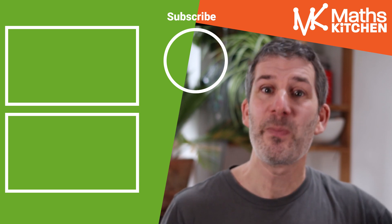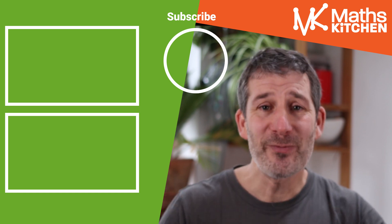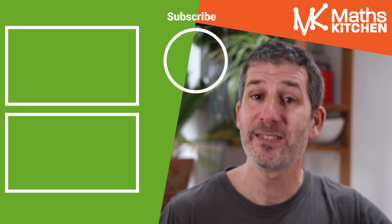That was episode six of the 20-week series, all about helping you get ready for your maths GCSE exam. Thank you very much for joining me today and I look forward to seeing you in episode seven.